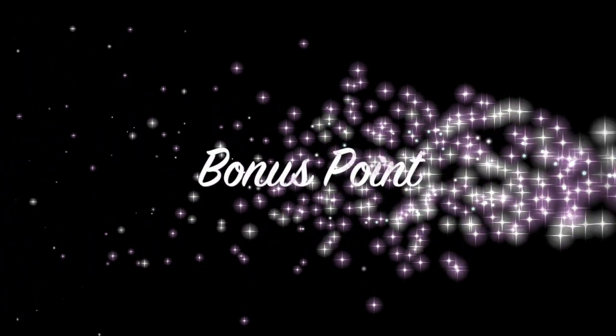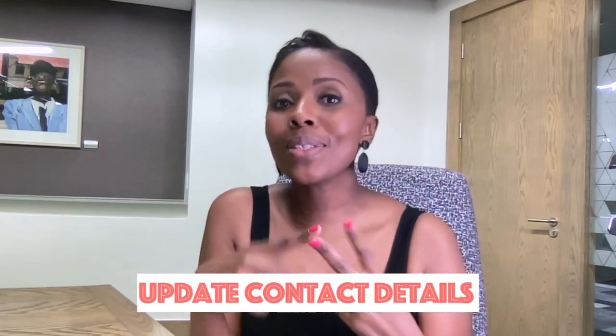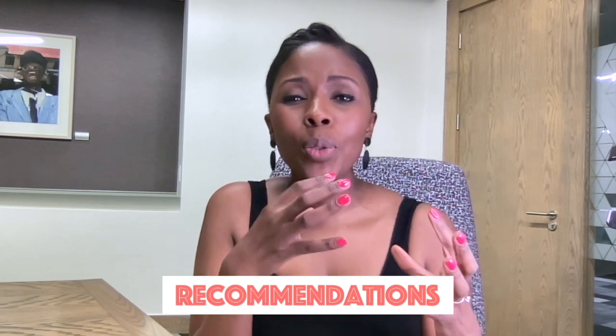As a bonus point, it's important to keep your contact information updated. Not everyone wants both their email address and cell number available on such a platform, so pick at least one that you're comfortable with so people can contact you directly. There's also a recommendations section — for graduates and young professionals there may not be many people to give recommendations, but if you've worked in a corporate environment long enough, getting one or two recommendations adds an extra layer of validation of the work that you do.